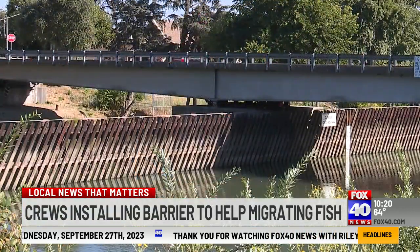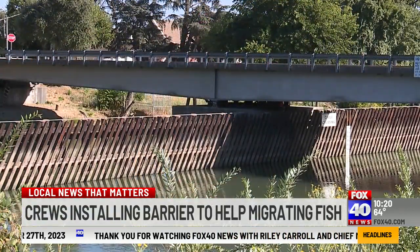Studies have shown the chance of survival for the salmon drops dramatically if they end up in Georgiana Slough, because in this body of water they're exposed to many dangers, especially predator fish that like to feed on salmon. Georgiana Slough leads to the interior delta, where the danger increases.